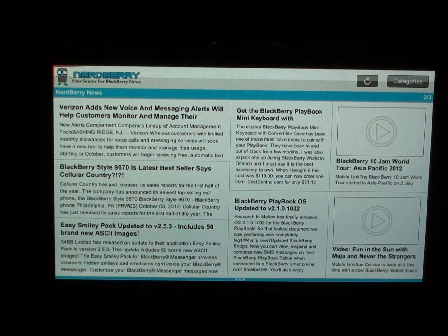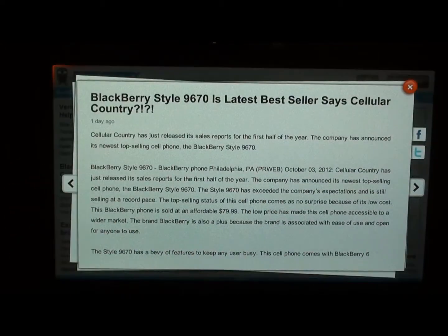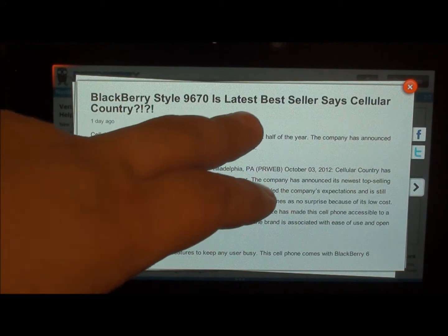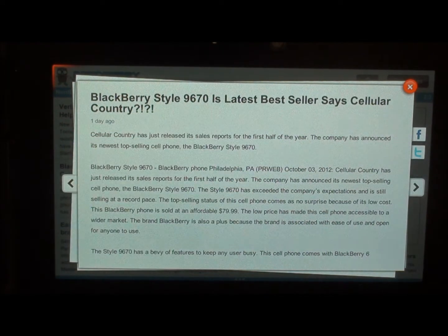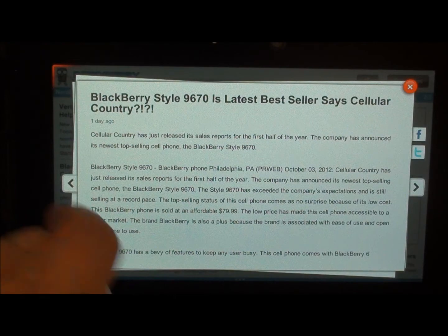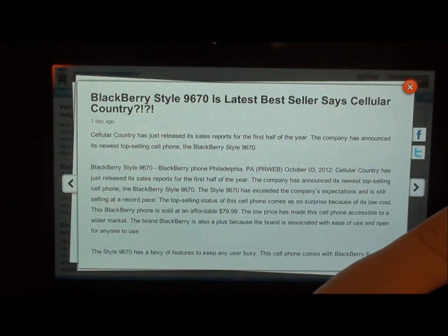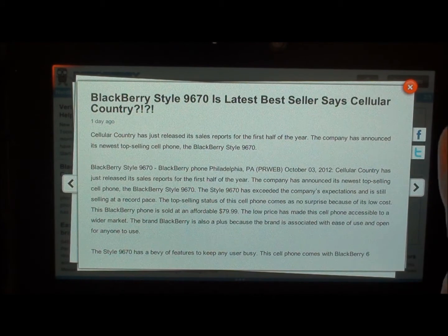Let's open an article and kind of check it out. This is kind of a funny, interesting story — it's actually a press release. The BlackBerry Style 9670 is the latest best-selling phone from Cellular Country, which I found hilarious because the Style has been out for about a year, a year and a half. It's saying that Cellular Country's best-selling Berry right now is the Style, so I thought that was kind of funny.